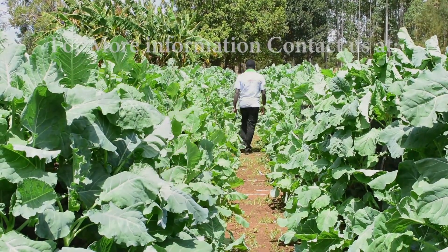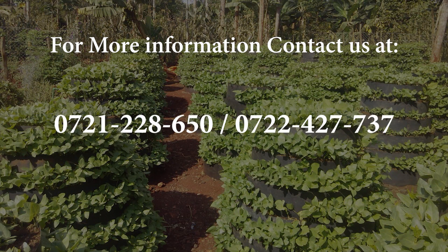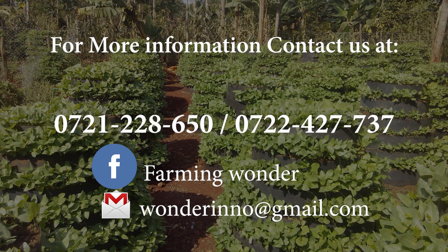For more information on installation and training of the Wanda Multistory Garden, please contact us at 0721-228-650 or 0722-427-737.